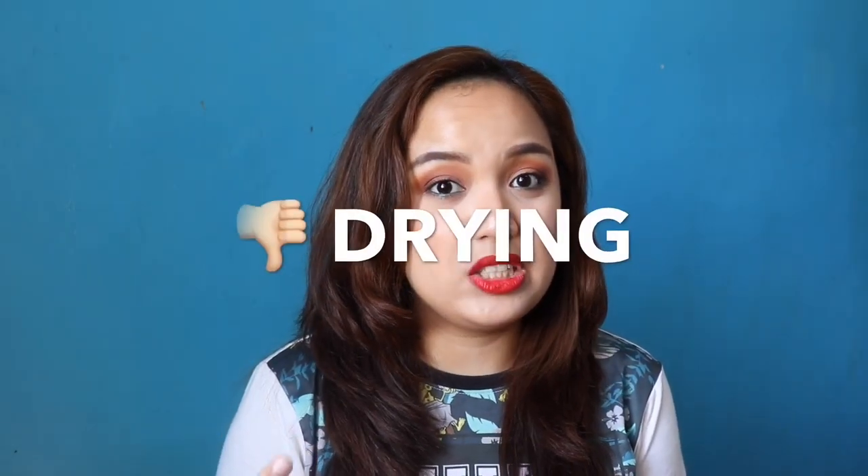My thoughts on this new lip product. First, lightweight siya. Once the product dries down on my lips, hindi ko na nafe-feel na may suot pala kong lipstick. Kaya lang, ang problema ko dito, drying siya.